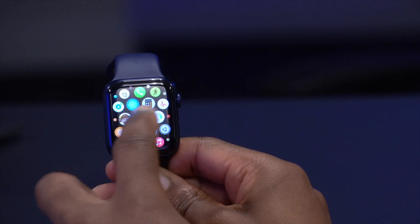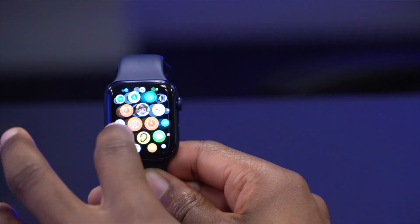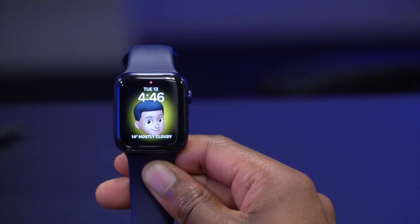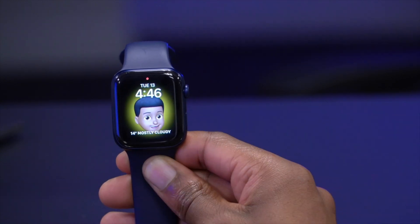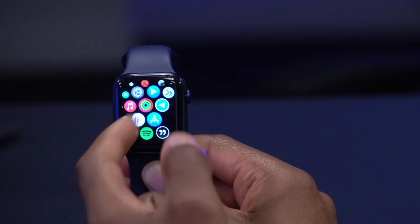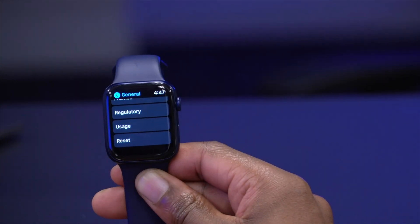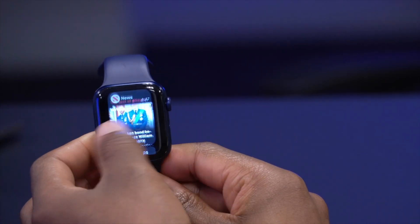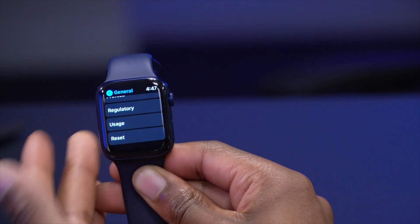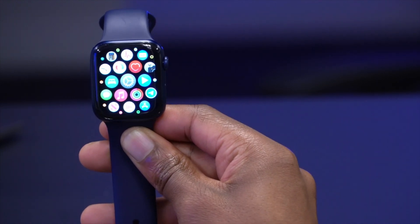Overall, it does feel more smooth. It comes with quite a number of bug fixes and security improvements, which helps the performance of the device. Applications are opening as they should, settings have no delay, and I'm quite happy with the speed I'm getting with this watchOS update.